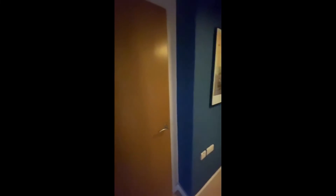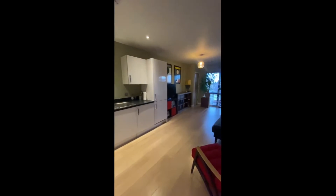So yeah, basically this is the apartment — as you can see it's very spacious and luminous. If you're interested, you can rent it on spotahome.com.